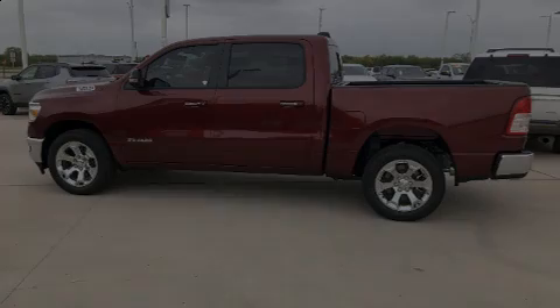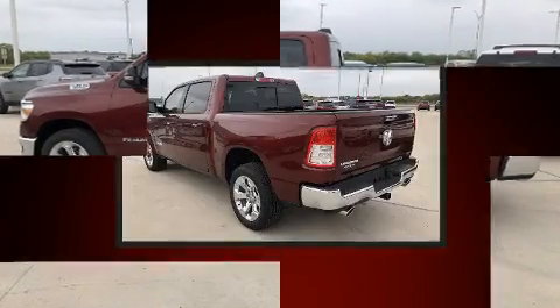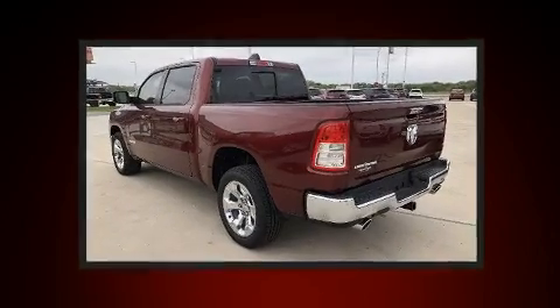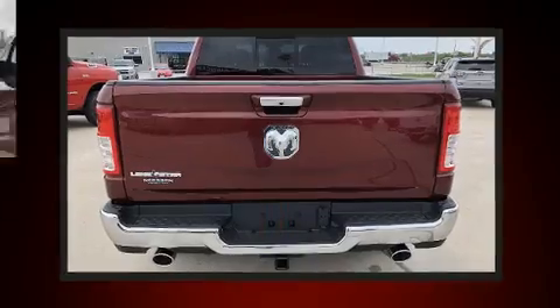Sensibility and practicality define the 2020 Ram 1500. Under the hood, you'll find an 8-cylinder engine with more than 350 horsepower. And for added security, Dynamic Stability Control supplements the drivetrain.